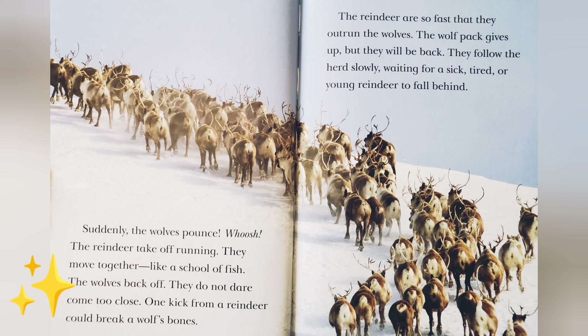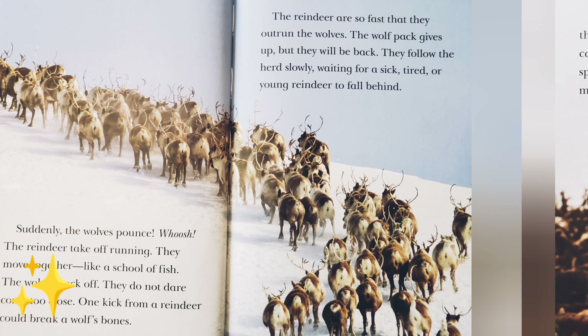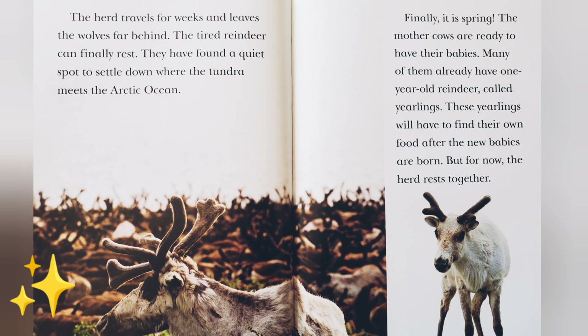One kick from a reindeer could break a wolf's bones. The reindeer are so fast that they outrun the wolves. The wolf pack gives up, but they will be back. They follow the herd slowly, waiting for a sick, tired, or young reindeer to fall behind. The herd travels for weeks and leaves the wolves far behind. The tired reindeer can finally rest. They have found a quiet spot to settle down where the tundra meets the Arctic Ocean.